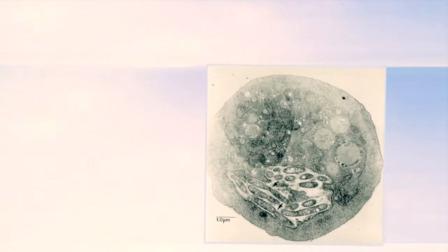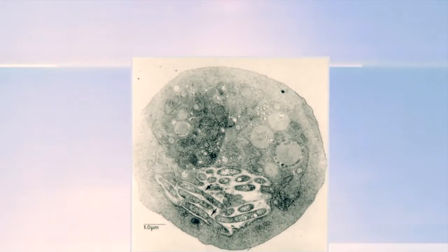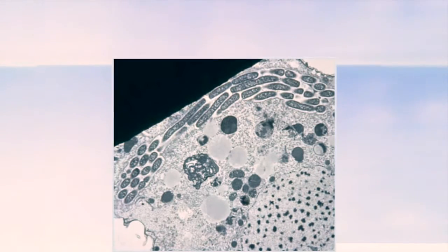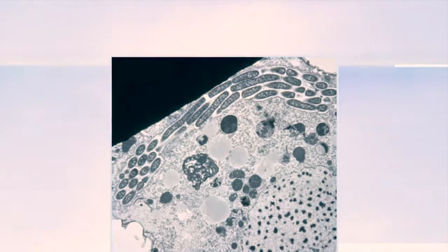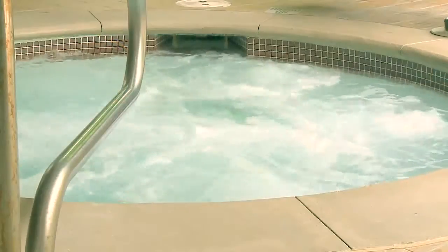It is important to keep in mind that because of the protection provided to Legionella by protozoa and biofilms, Legionella can be present in water even if conditions are not optimal for their growth. For example, they may still be present and can cause infection in water that is hot and chlorinated.